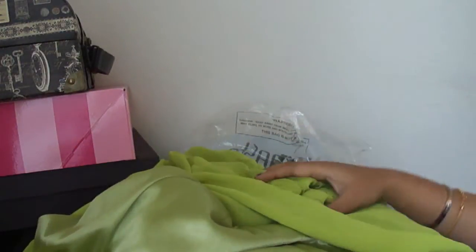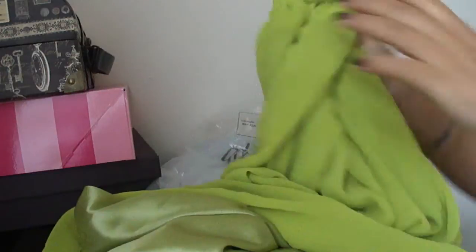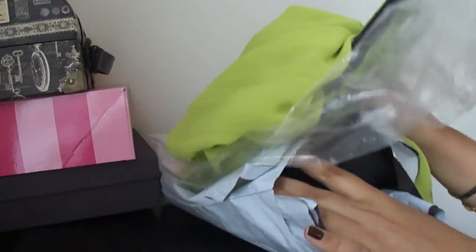If you're petite and looking for a maxi skirt, you should check them out. They have other colors as well — mustard, blue, and black. I'm planning to get the other colors too. This is how it comes packaged.